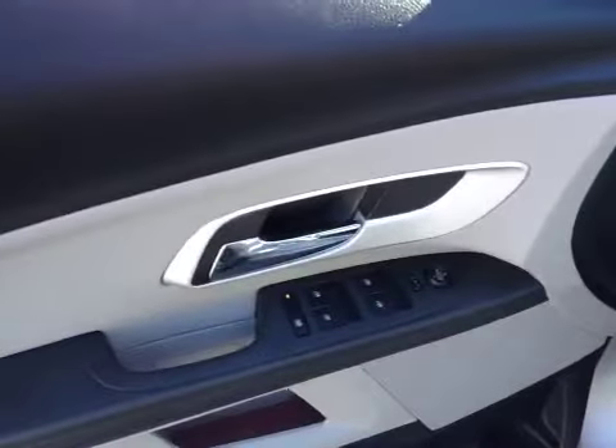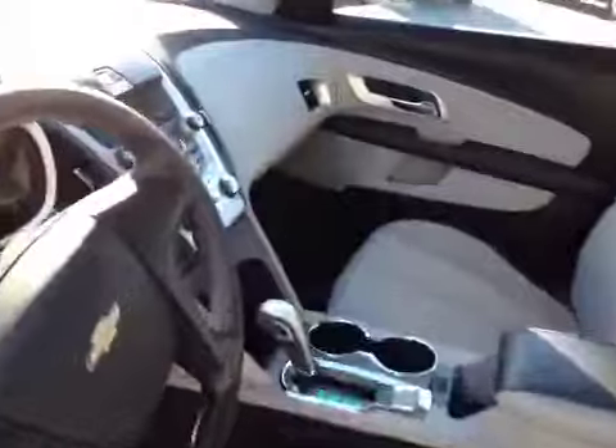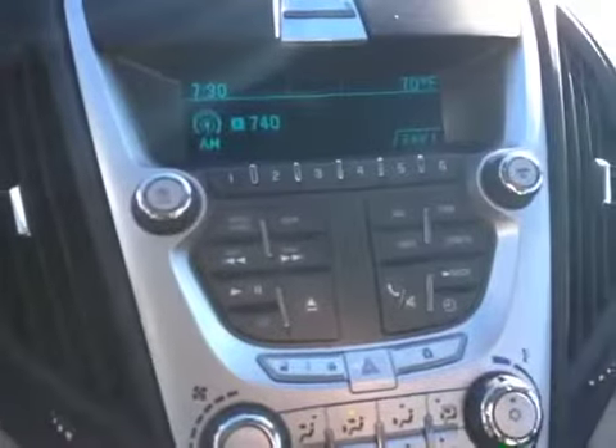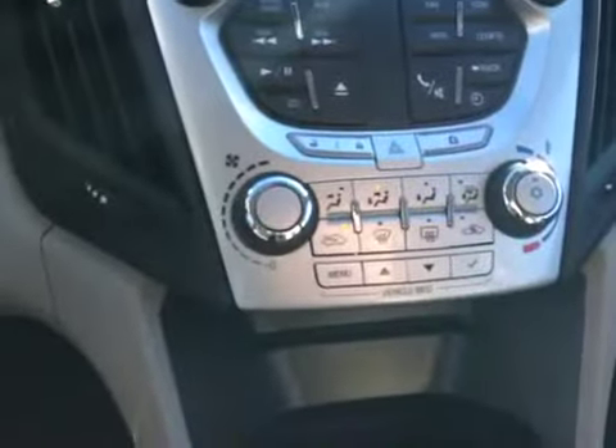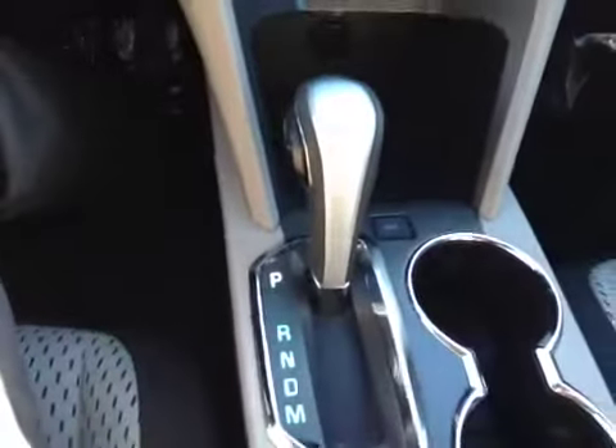As far as the front goes, you've got your power windows, power mirrors, window lock for the rear, and cruise control on the steering wheel. Again, that black with gray insert. Kilometers on the vehicle are 39,828. You've got your audio controls with CD player and climate controls with air conditioning. It's an automatic transmission, has an eco button for increased fuel economy, and your audio jack is down there.